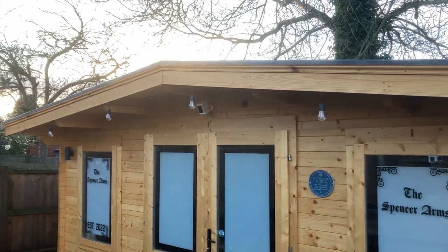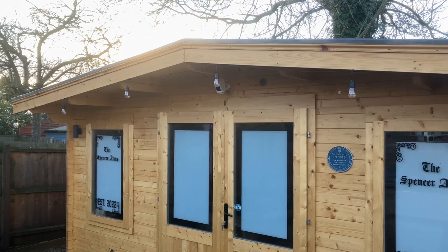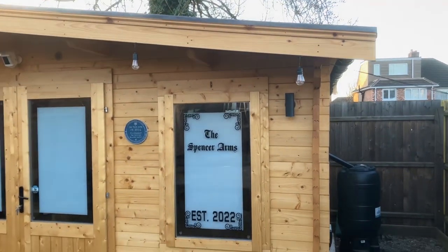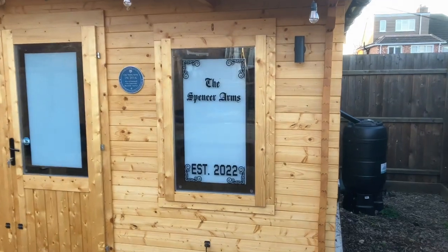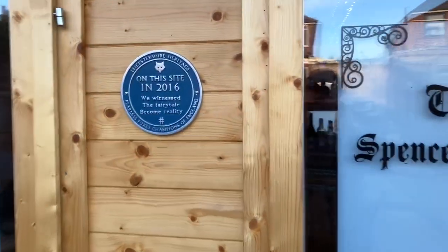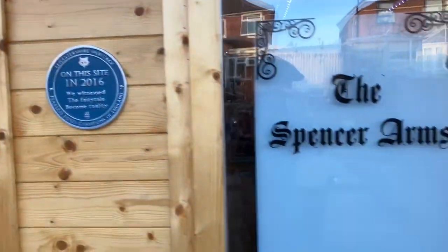I've also put some lead flashing over the top which goes over the shingles - they were doing free shingles at the time, which is fantastic. My daughter has done the decal on the window - Leicester City won the league in 2016, so that's what they're doing. I don't mind being ribbed for that.